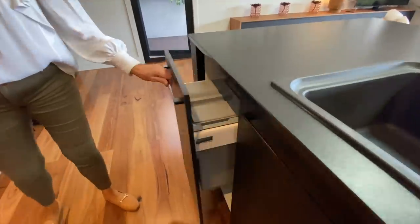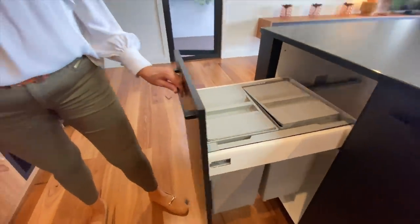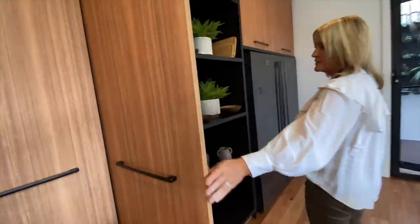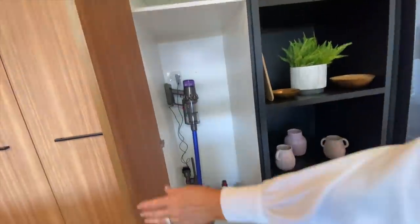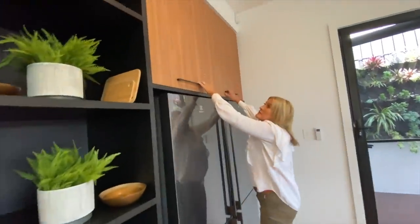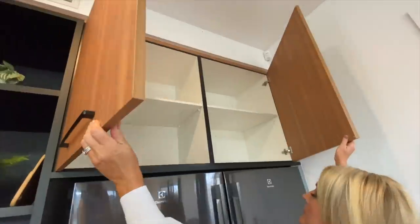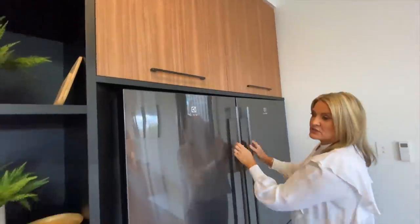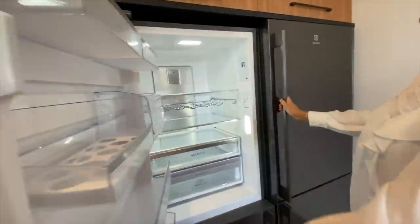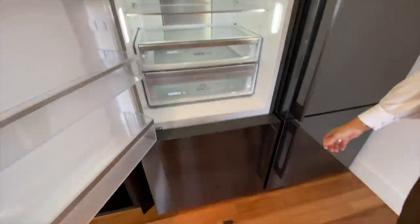Nice black sink, your rubbish bins are here, and again loads more storage. I've got your vacuum cleaner in there charging up and ready to go. This is storage here also, and this absolutely ginormous fridge — fridge and freezer.